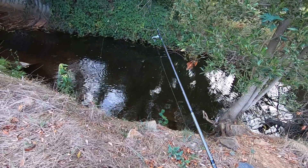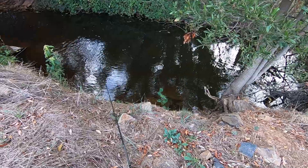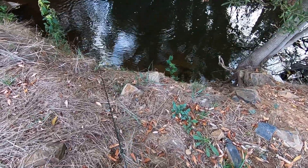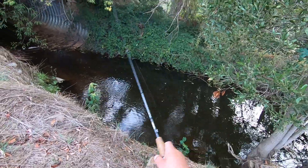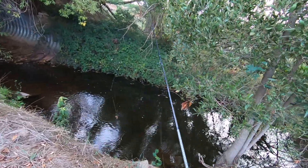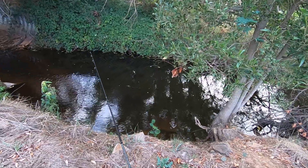I'm going to put the same worm back in and see if that makes any difference. Straight away, got him — oh, lost him. They must be stacked up down there. I might just hold the rod this time. The moment it touches the bottom, it gets a bite.